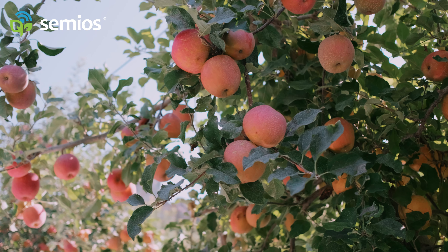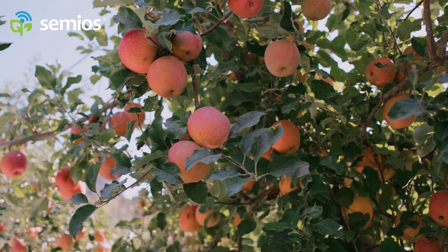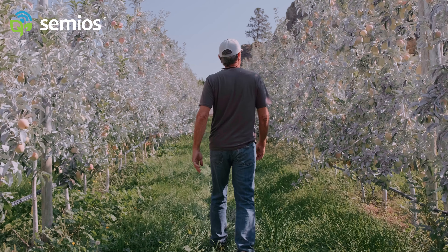My name is Mike Miller. I am an organic apple, cherry, and pear farmer. We've also farmed some soft fruit — peaches, nectarines, and pluots on our farm.